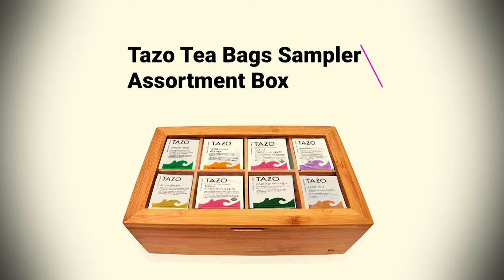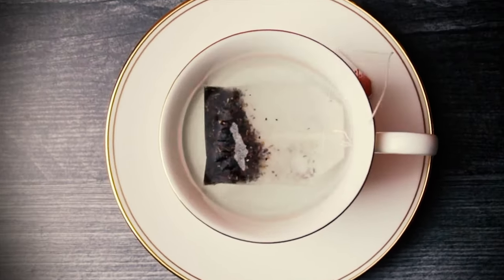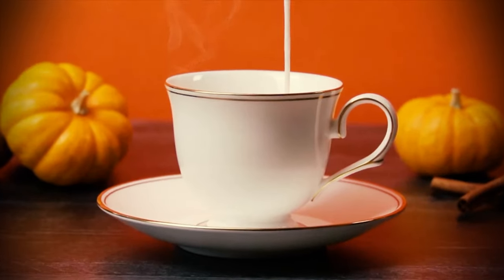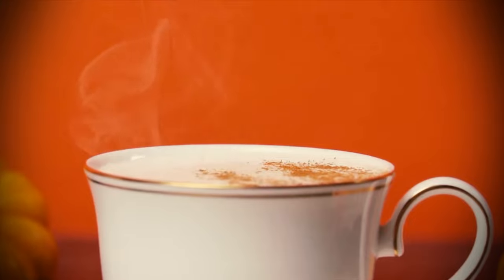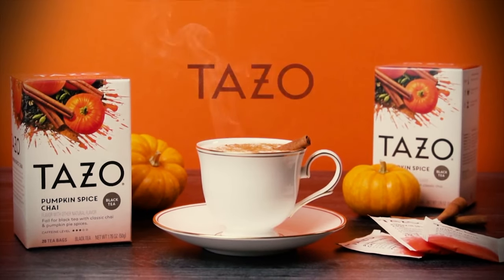Dazzo Tea Bags Sampler Assortment Box: Any herbal tea drinker out there will likely have a cupboard full of open boxes and random packets of tea bags. If you want to help your tea-loving friend get on top of their spring cleaning and kitchen cabinet organization, this is a useful but impressive gift. It comes with nine different sections so they can display all of their favorite fruit infusions, herbal blends, and best sleep tea.